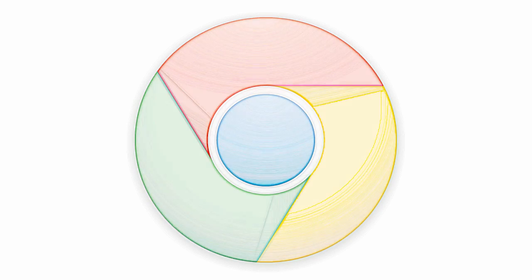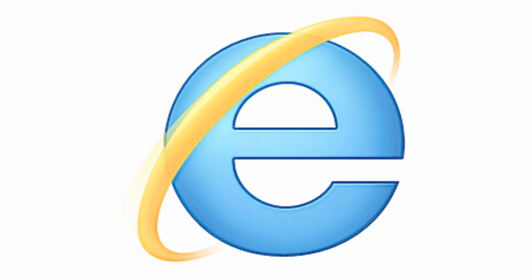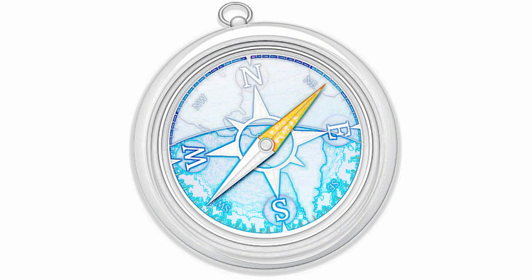Hey guys, it's Tim here with the next in my series of browser tests. Today taking a look at Chrome 12, Firefox 5, Internet Explorer 9, Opera 11.50, and Safari 5.